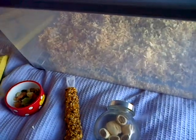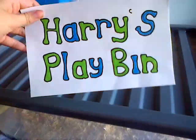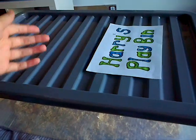The first thing I've got is this play bin for Harry. It's from Marisol and it has heels on all four sides, which is quite cool. He's not been in it yet — he only got it last night. That was the box, by the way, and then I made it into this little sign, which is quite neat.